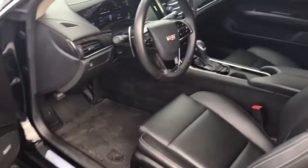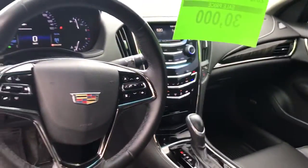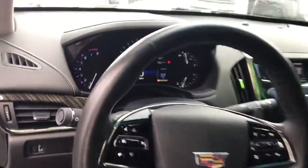You do get a certified warranty on the vehicle for six years, 70,000 mile bumper to bumper. This is the black on black. You have nice all-weather mats, heated seats, a backup camera, and this vehicle has just over 27,000 miles on it.